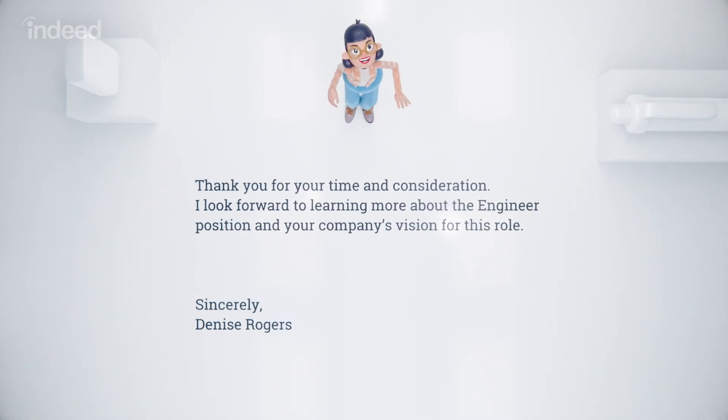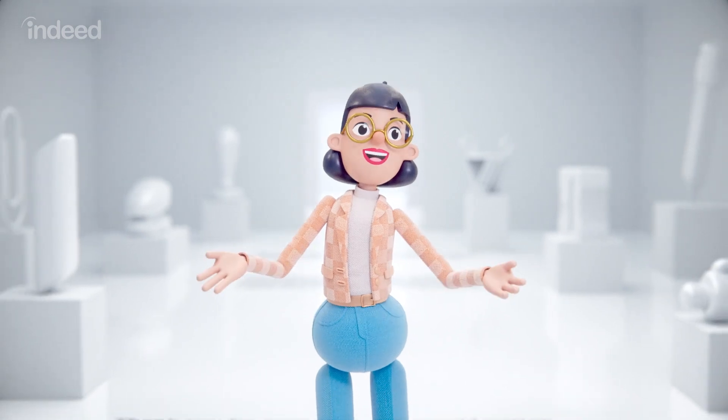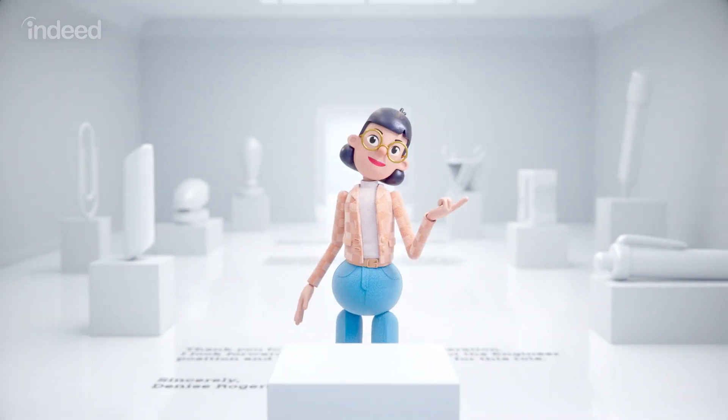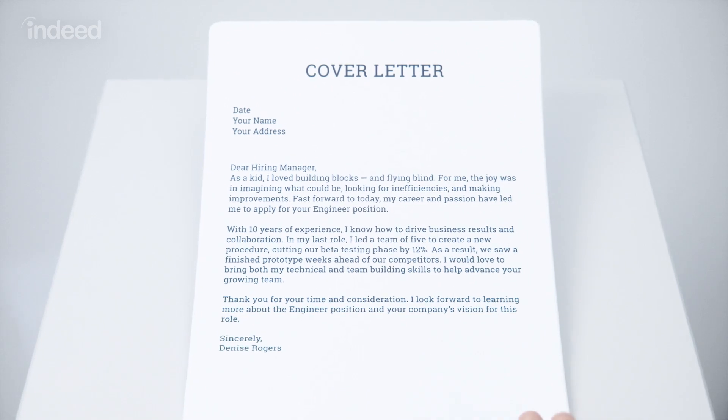To close the curtain, thank the employer. You can also make any clarifications — for example, any major gaps in employment history. Then provide a complimentary close and signature that's friendly yet formal, followed by your name.